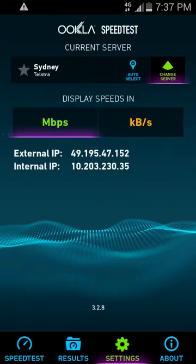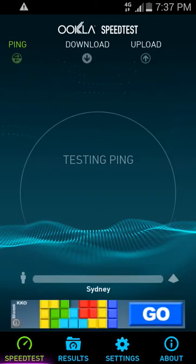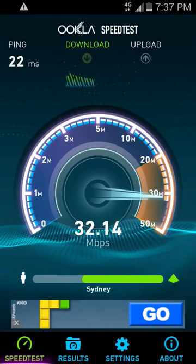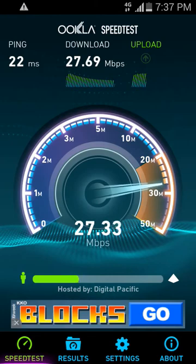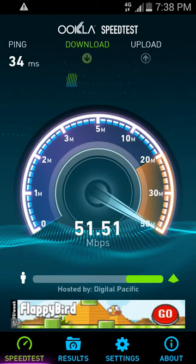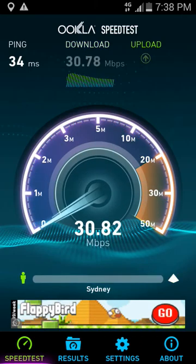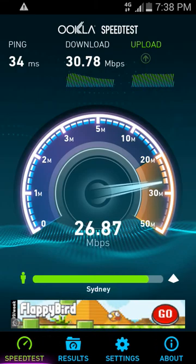Just for argument's sake, let's try one more different server — Digital Pacific. They generally have a very good network as well. Wow, very low ping — did much better than the Telstra network. One more time. This time it managed to keep 50 megabits for a little bit longer, but it dropped down again.